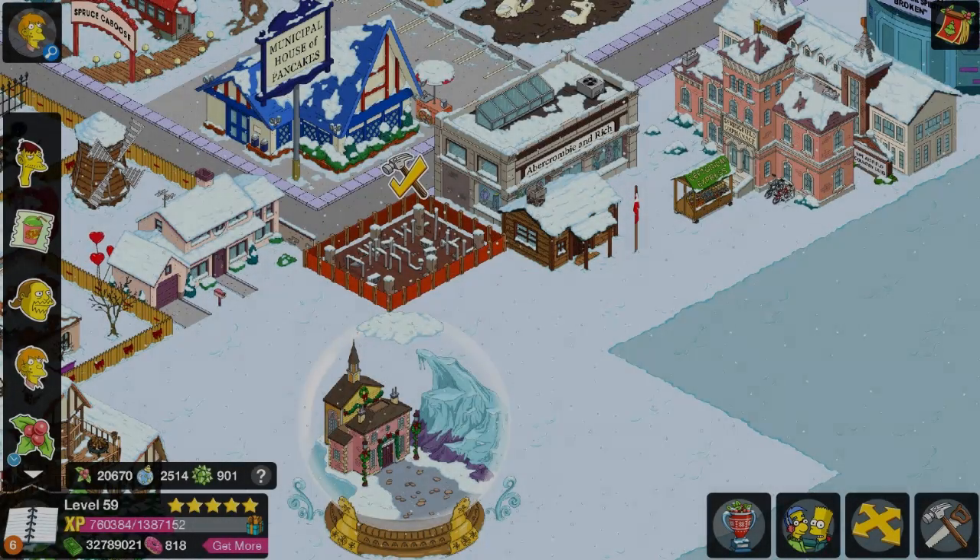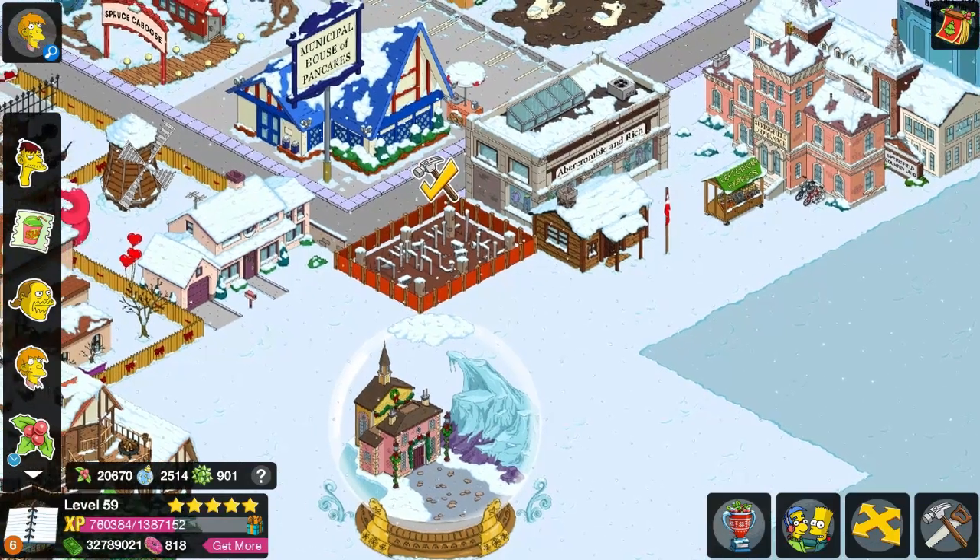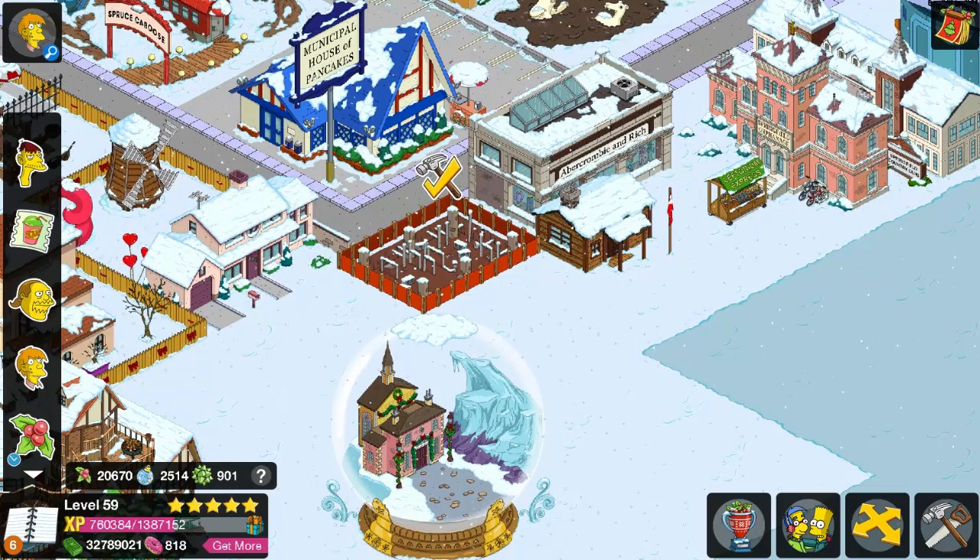Hey guys, it's me Kaycee, and welcome to another personal prize in Act 2 of the 2015 Christmas Update. I believe this is the third one. It is the Chocolate Shop.